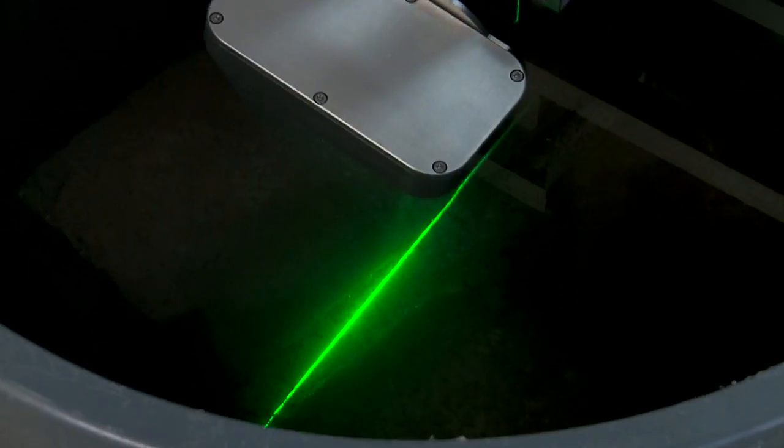When you see a crack and you need to know how big it is, where it is, how far it is from other features — there's nothing that will give the detail that a laser scanner can give.